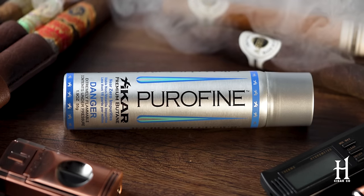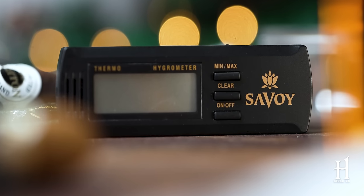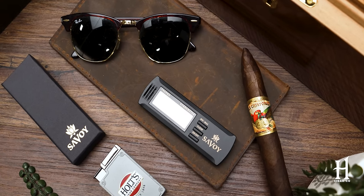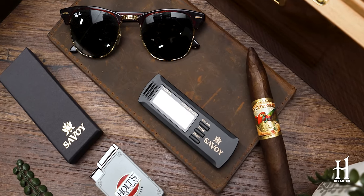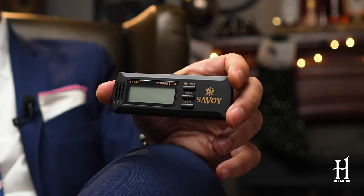Next up on my list is the Savoy Digital Hygrometer — a great gift. What happens is people will buy a humidor, buy their cigars, buy ashtrays, but they drag their feet on items like this. Not only does it measure humidity, it also measures temperature inside a humidor, and it's more accurate than a dial hygrometer. Most humidors come with a dial, but this digital hygrometer is something all cigar enthusiasts need — they know they need it, they put it off. And you're going to make it happen as a pro gift giver.